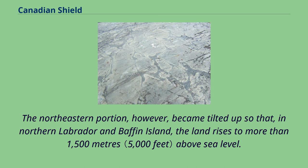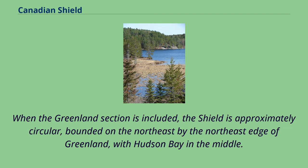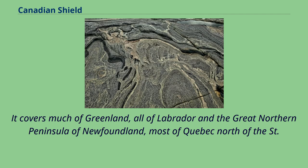When the Greenland section is included, the Shield is approximately circular, bounded on the northeast by the northeast edge of Greenland, with Hudson Bay in the middle. It covers much of Greenland, all of Labrador and the great northern peninsula of Newfoundland, and most of Quebec north of the St.